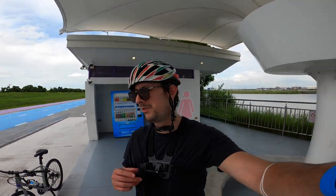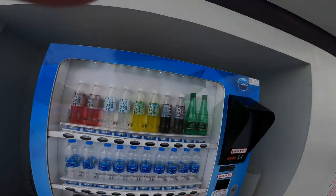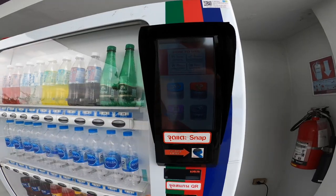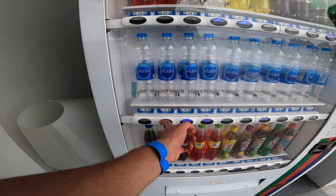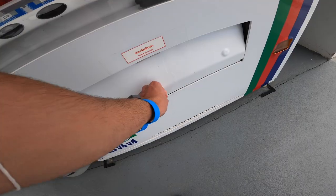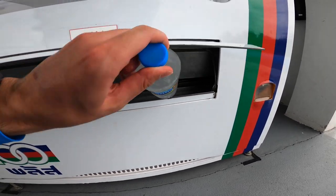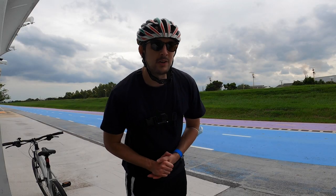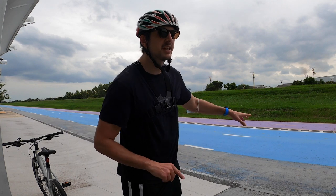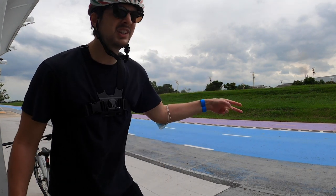We've reached the first service area on this track and I need to get a well-deserved drink. I'm going to do a SNAP scan here. Now I have to open the flap like that to receive my goods. Now that I've reached the first area and allowed myself to rest a little bit and have a drink of water, let me tell you a little about this racetrack.